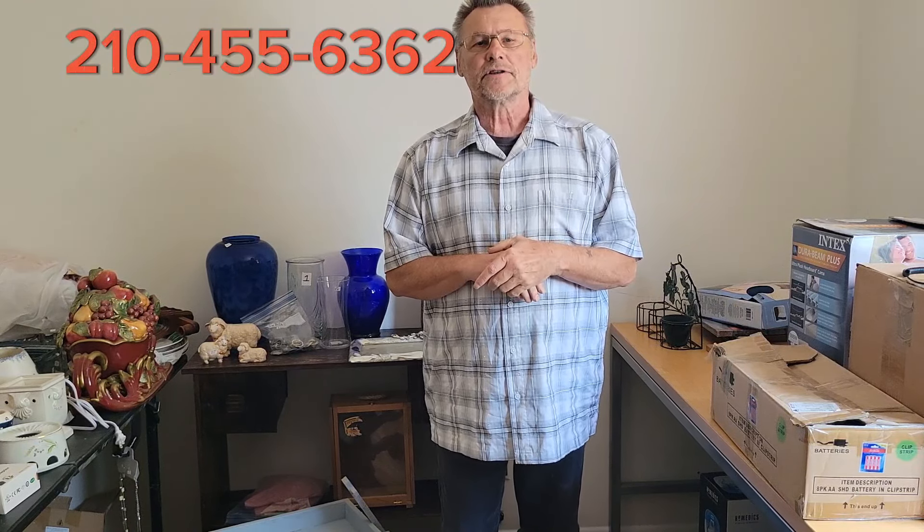The way it's going to work is you need to call my number at 210-455-6362 after you subscribe to our channel, which is free. Then you call us and we give you a bidder number. You have to have this bidder number in order to bid.